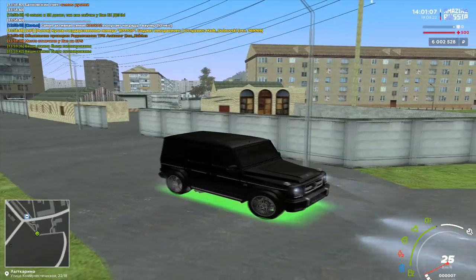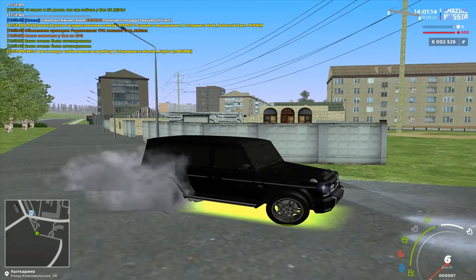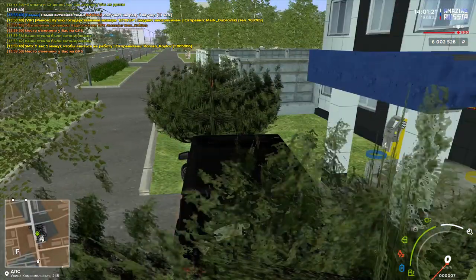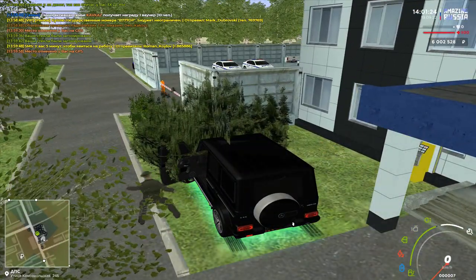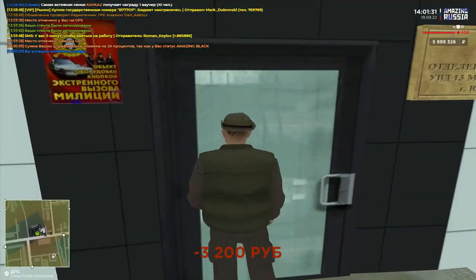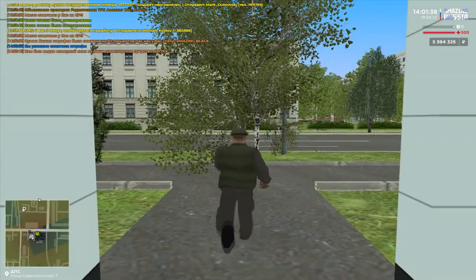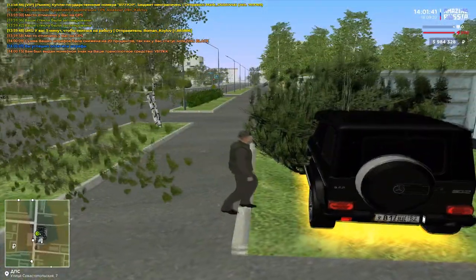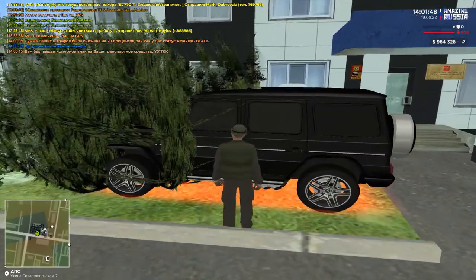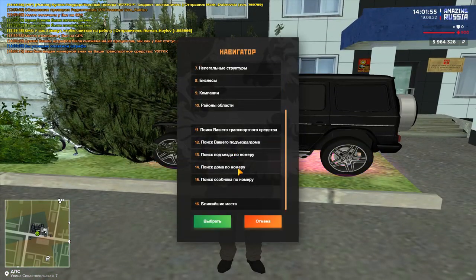Выглядит он весьма достойно, красиво — он вкатывает, нравится. Давайте тогда получим на него номера и будем тюнить уже новый Гелендваген — нам нужно в ДПС. Аккуратненько, никому не мешая. Оплачу-ка я все штрафы, потому что без этого номер не получу. Оформляем на него — выпал номер У817КК. Ну, в принципе, для Гелендвагена это такой себе номер, но пока оставим. Потому что сейчас у нас начинается новая эра — идём тюнить новый Гелендваген.